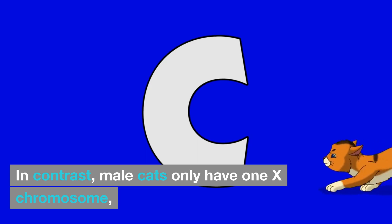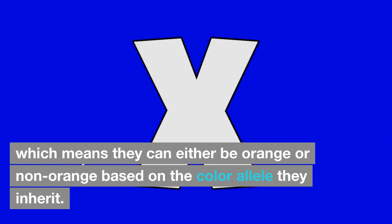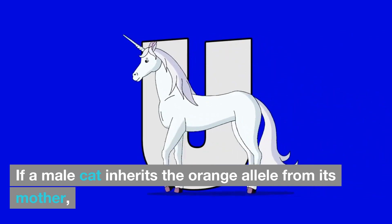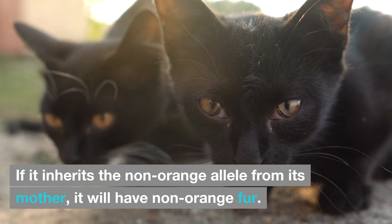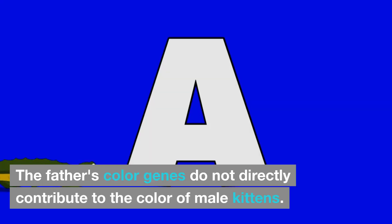In contrast, male cats only have one X chromosome, which means they can either be orange or non-orange based on the color allele they inherit. If a male cat inherits the orange allele from its mother, it will be orange. If it inherits the non-orange allele from its mother, it will have non-orange fur. The father's color genes do not directly contribute to the color of male kittens.